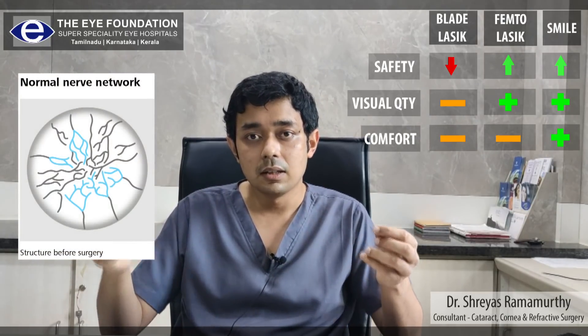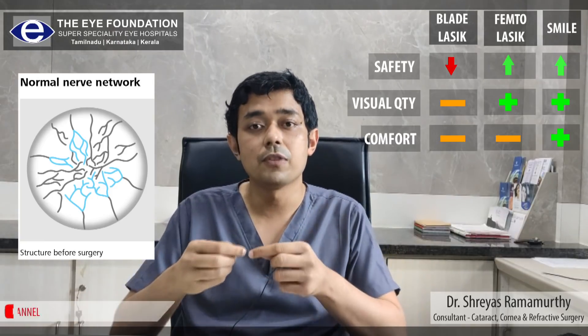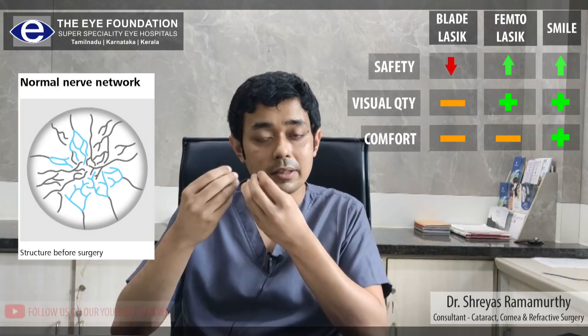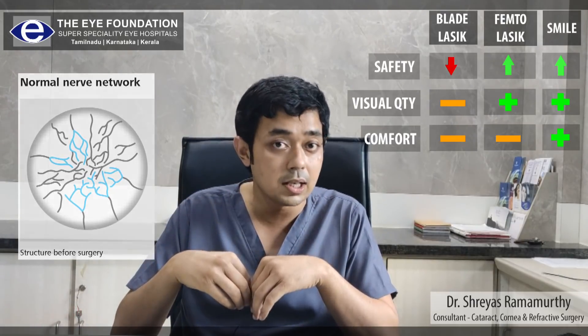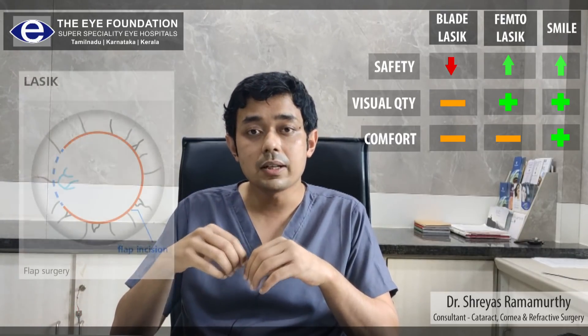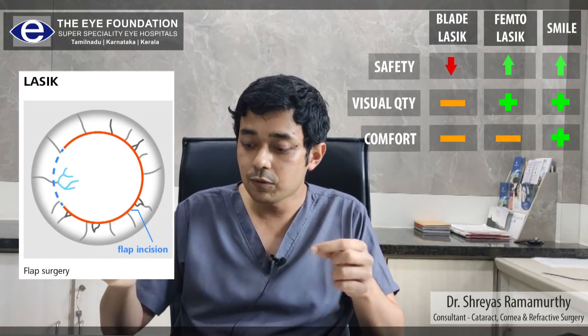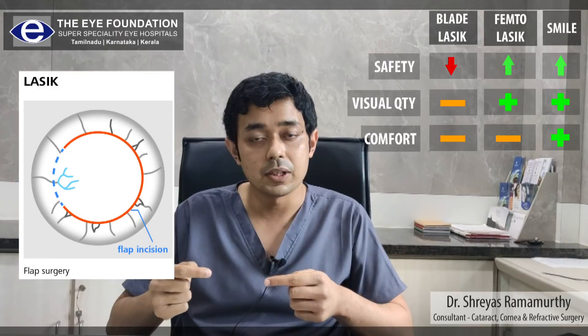In our cornea, we get a lot of nerves coming from the periphery which produce sensations that give us a stimulus for tear production in our eyes. When we are creating a flap, we are making a 320-degree semicircular cut, and therefore these nerves are cut along the periphery.